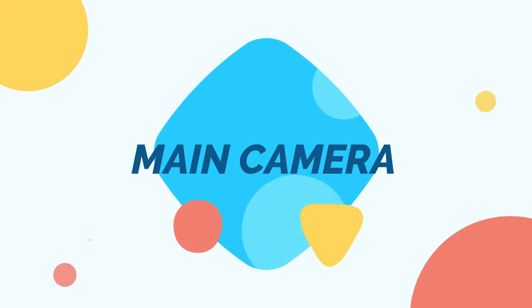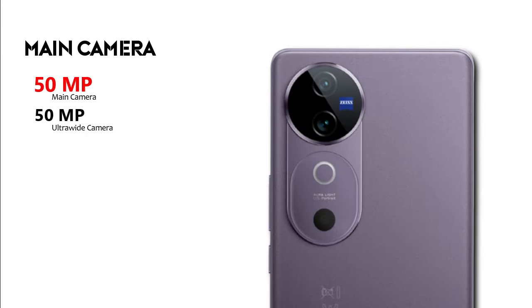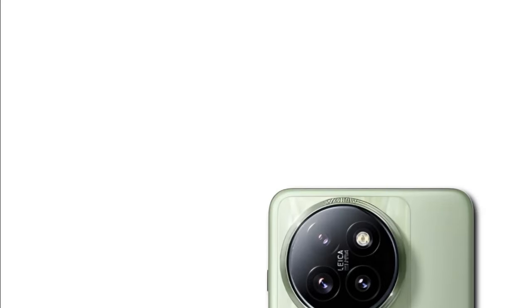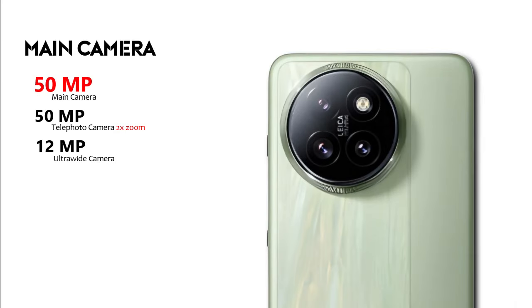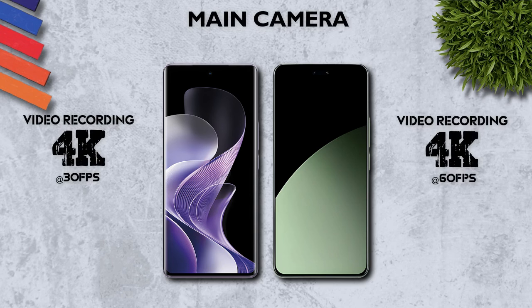Main camera: 50 megapixel main camera, 8 megapixel ultrawide camera. Vs 50 megapixel main camera, 8 megapixel telephoto camera, 12 megapixel ultrawide camera. Main camera video recording: 4K, same.